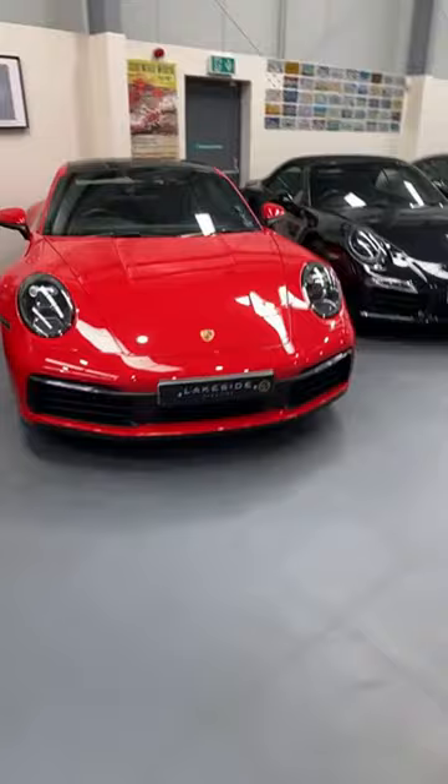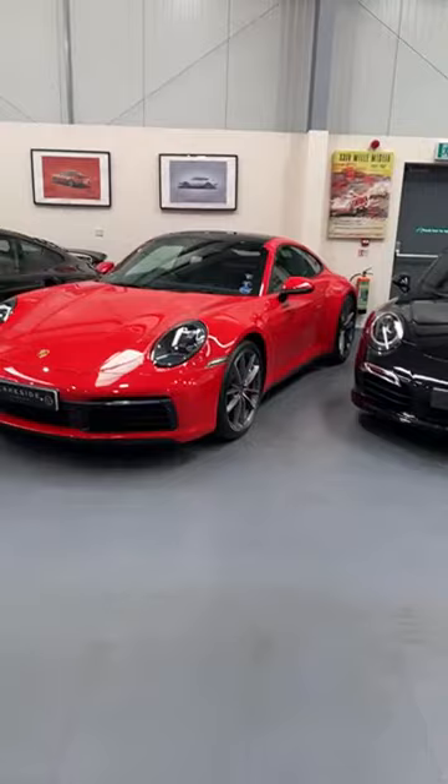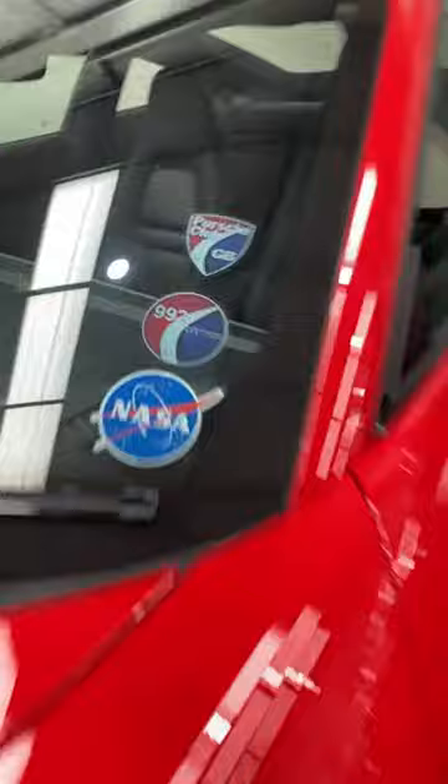Onto a 992 in Guards Red — I'm afraid I don't know a lot about this one, I'll have to ask Henry. But it's clearly been owned by an enthusiast previously and is part of the 992 register of Porsche Club GB.